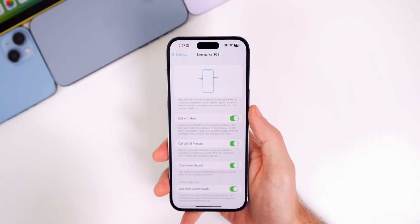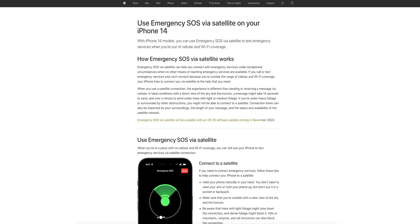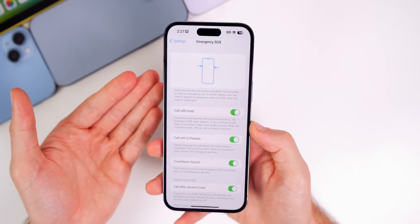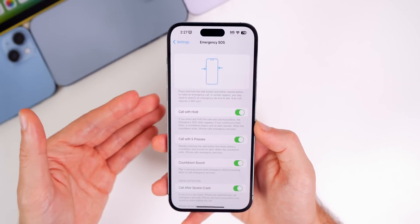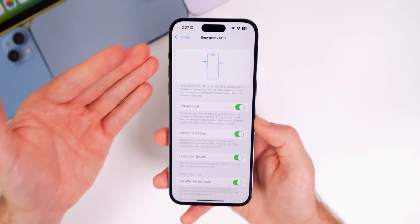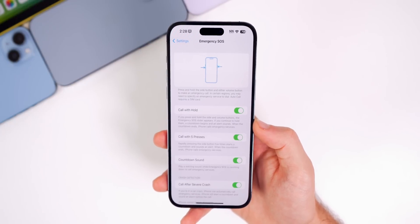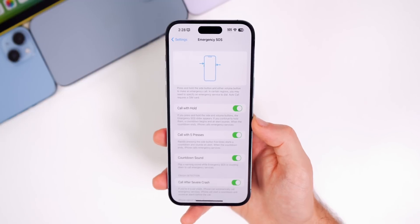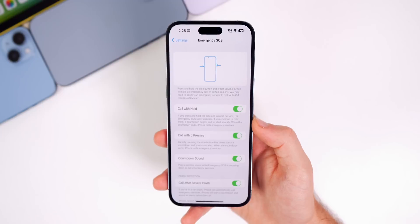One thing not present in beta 2 is Emergency SOS via satellite. Apple said this feature is coming in an update in November, most likely referencing iOS 16.1.1. Occasionally features appear in betas before their actual public release, but after checking Emergency SOS and cellular settings on the iPhone 14, there's nothing for the satellite feature – we'll likely have to wait for iOS 16.1.1.